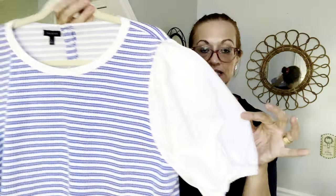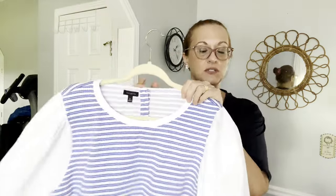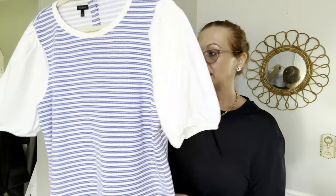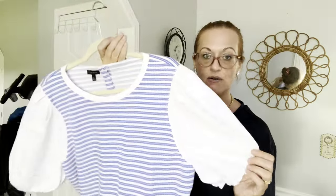Moving right along, I have this beautiful Talbots XL — nautical with the stripes, white puff sleeves, a little preppy vibe. I may have to keep this for myself or wear it a few times. It's adorable — picture this with your white linen pants, a skirt, denim. Very spring/summer with a lot of detail. I love picking up Talbots.